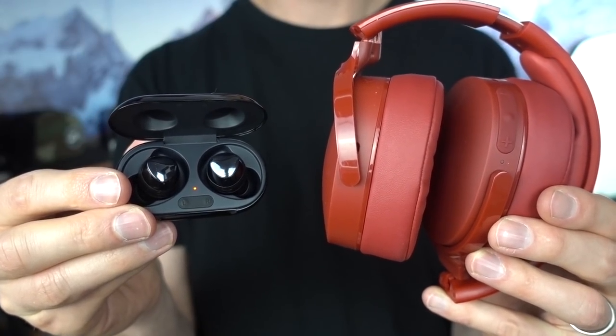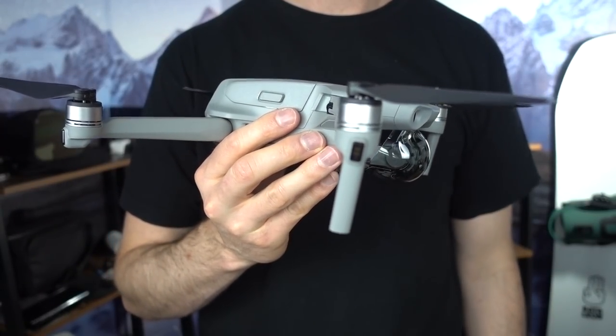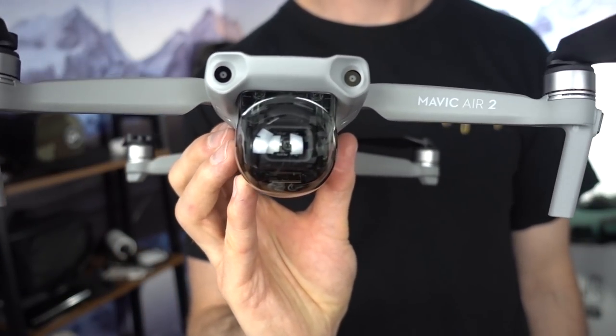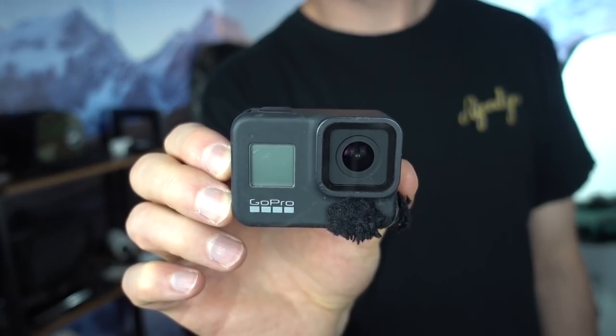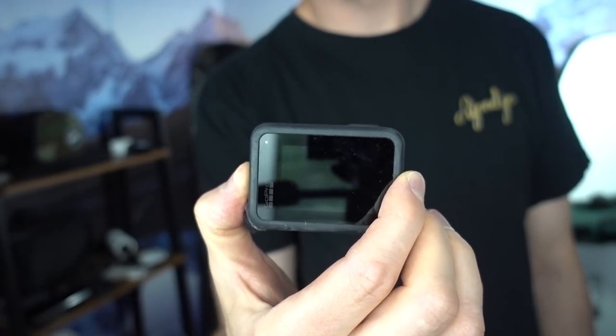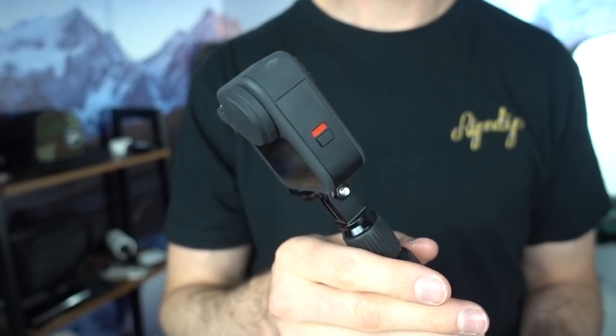For filming snowboard videos, I'm bringing the Mavic Air 2 — I just picked this one up and in the Alps in Switzerland I think I'm going to get some incredible shots with it. I'm also bringing the GoPro Hero 8 Black, which I've been using for the last 10 months. The GoPro 8 has been incredible — definitely my go-to camera for filming snowboarding.